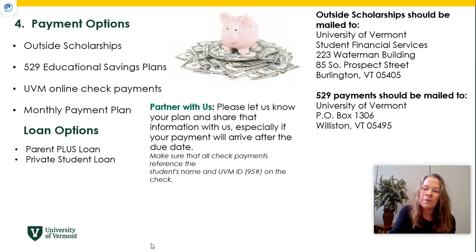There are loan options that can pay up to your full cost of attendance. Parent PLUS loans can be researched at studentaid.gov, and private student loans can be researched on the UVM website — search 'private loans' to reach our ELM Select tool to compare interest rates and repayment options. Please communicate with us if your bill is not going to be paid in full by August 16th, letting us know what you have in place.